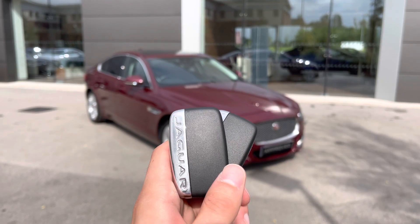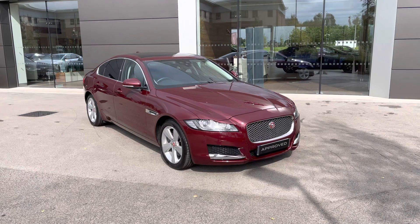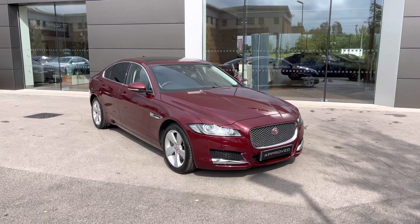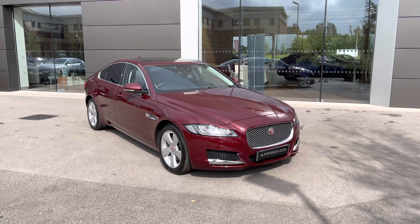Hi there, my name is Sam and today I will be showing you around this amazing Jaguar XF. It's a 2.0-litre I4 diesel portfolio, finished in the gorgeous Multicino Red. This 16-plated vehicle has covered just over 19,000 miles and is now available from Jaguar Crew.